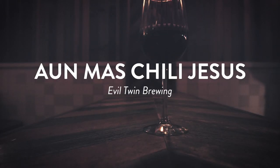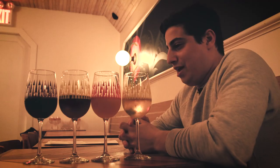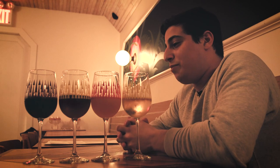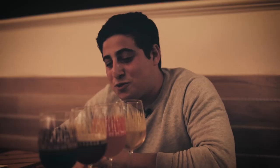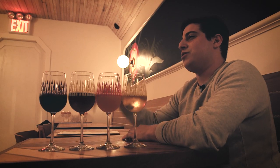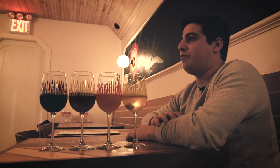The last thing I poured is from Evil Twin — this is En Mas Chili Jesus, a Spanish-brewed version of the Even More Jesus, one of Jeppe's best beers in my opinion. It's a 12% imperial stout that he designed, brewed at Nomada in Spain, hence the En Mas Jesus, and they did a chili treatment. The chili is really subtle, so you kind of just get it on the back of the throat after you finish drinking it.